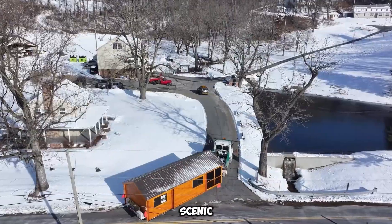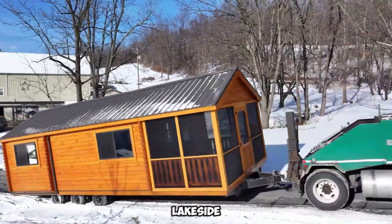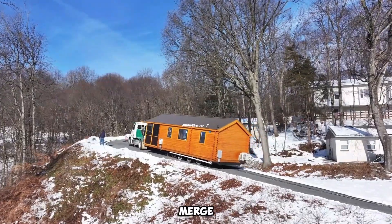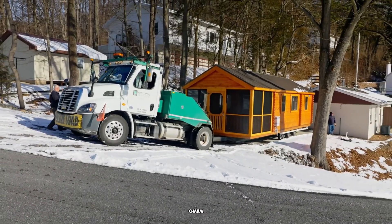Whether nestled in a scenic woodland, stationed at a lakeside retreat, or used as a backyard guest house, Lancaster Log Cabins merge functionality with timeless charm, redefining modern mobile living.